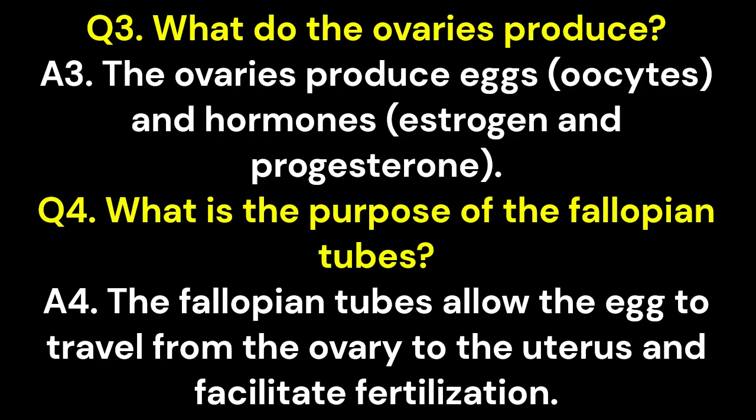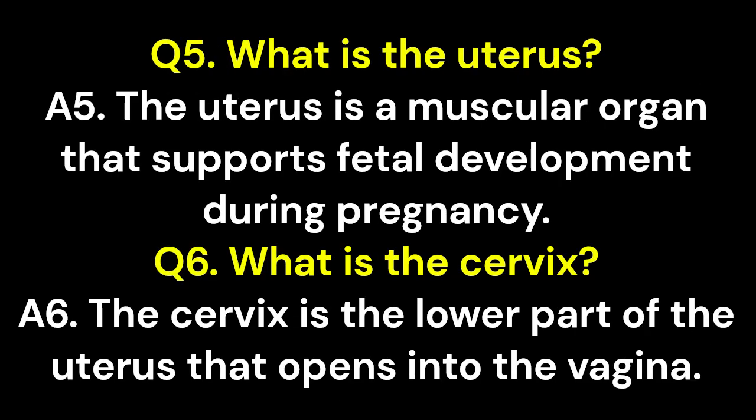Q3. What do the ovaries produce? A3. The ovaries produce eggs, oocytes, and hormones — estrogen and progesterone. Q4. What is the purpose of the fallopian tubes? A4. The fallopian tubes allow the egg to travel from the ovary to the uterus and facilitate fertilization. Q5. What is the uterus? A5. The uterus is a muscular organ that supports fetal development during pregnancy.